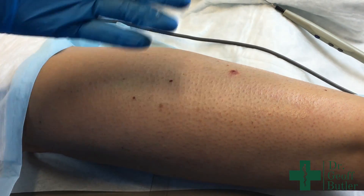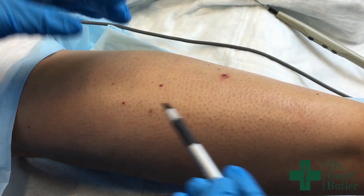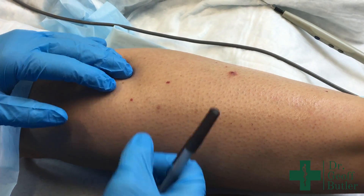Senile angiomas is actually a misnomer. It's not just found in people who are older — you can find them in any age group. We do find, as you get older, that you get a little bit more of them.